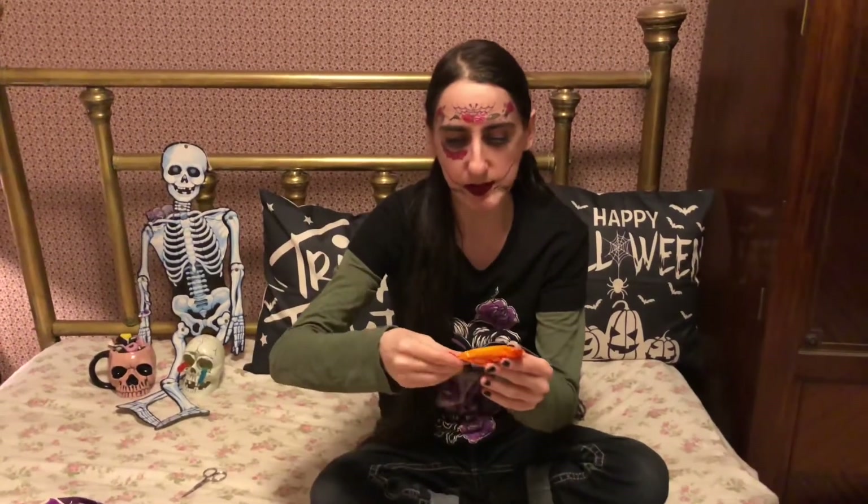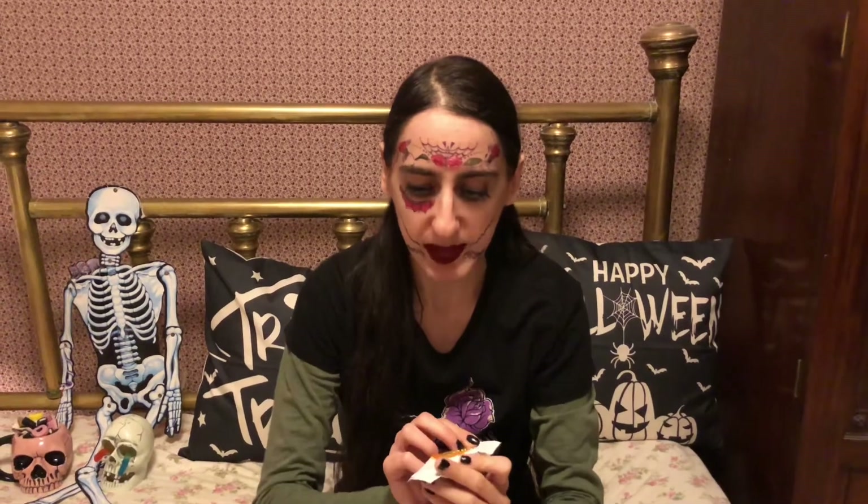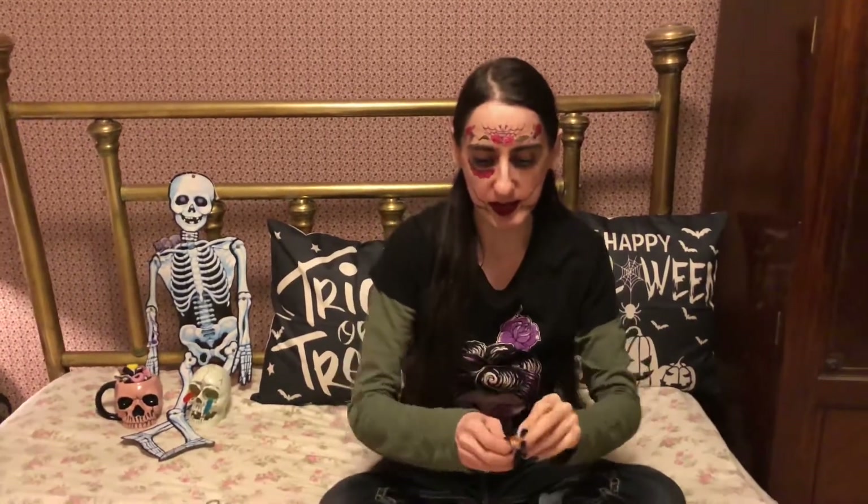This one is the Reese's Peanut Butter Pumpkin — it's orange, that's pretty cool, I like that. Then we have the Hershey's Cookies and Cream Fangs. And then we have another Reese's Peanut Butter Pumpkin — I'm wondering if this one's going to be white chocolate, so I guess we're going to find out. Let's try this one first and see what it looks like.